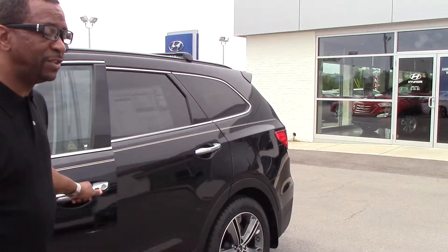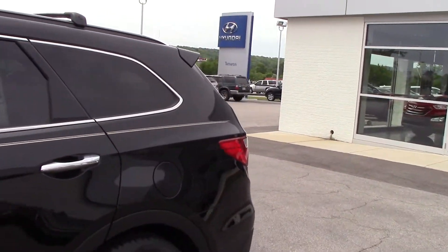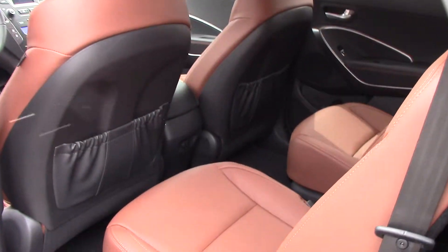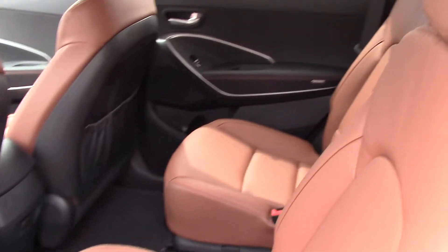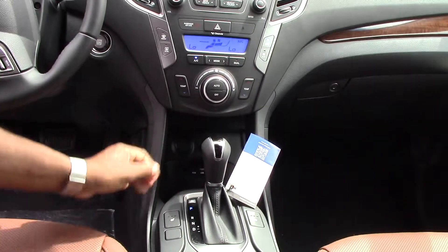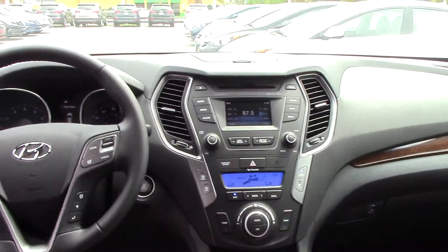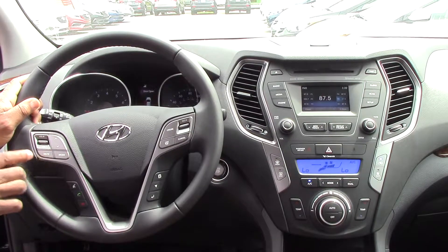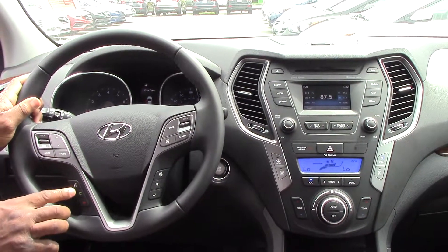This vehicle is also a push button start. Let's take a look inside, Chris. This vehicle has the captain chairs with the saddle interior. On the inside, you have your Blue Link, which is a great safety feature. This vehicle has the 4.3-inch stereo system with the touch screen. It is an automatic with heated seats and your multi-link for USBs and iPods. You also have your steering wheel with cruise control, personal settings, stereo control, and Bluetooth for your phone.